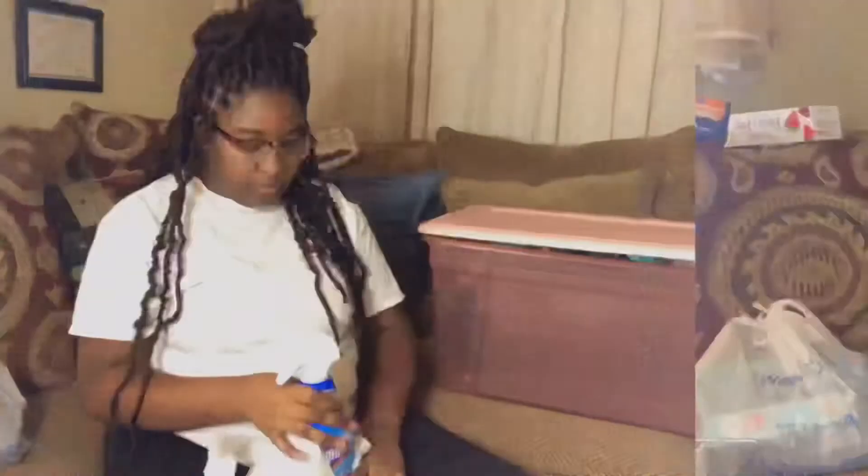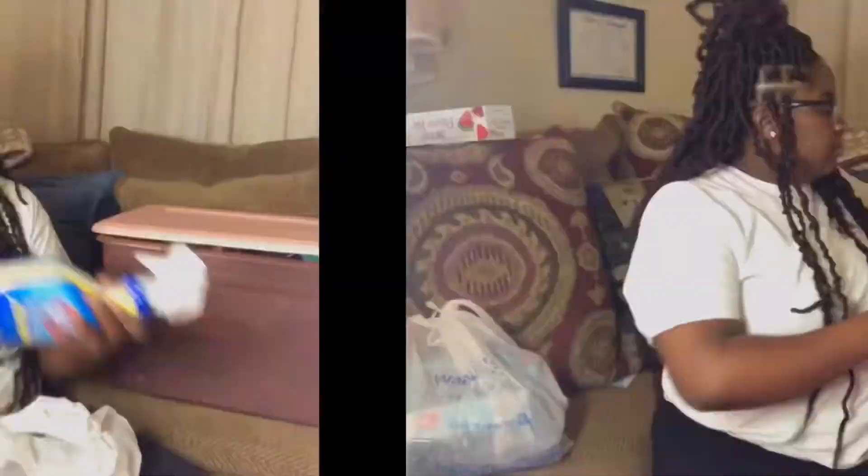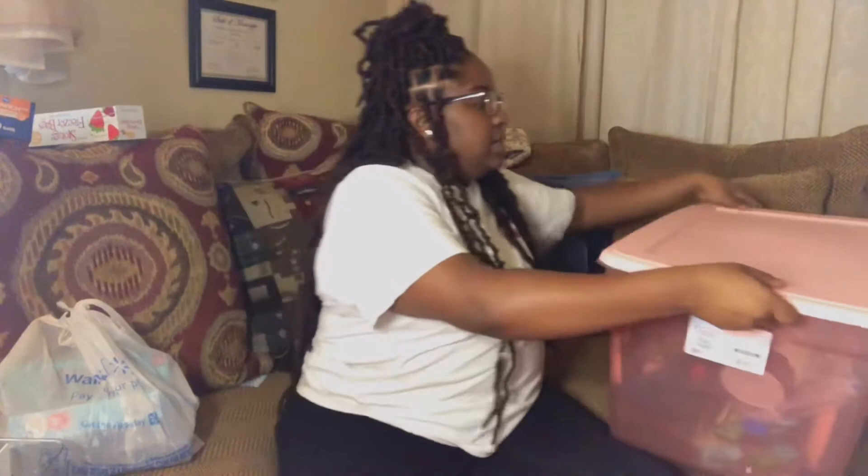My grandma picked some stuff up — this is to clean the shower, a Clorox wipe, and Windex. This bin has my cleaning supplies.